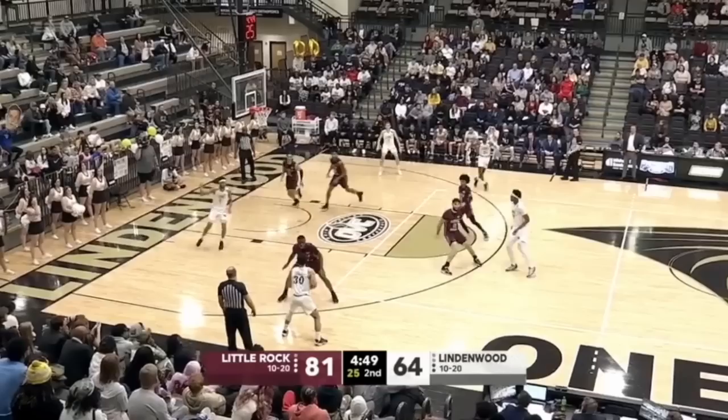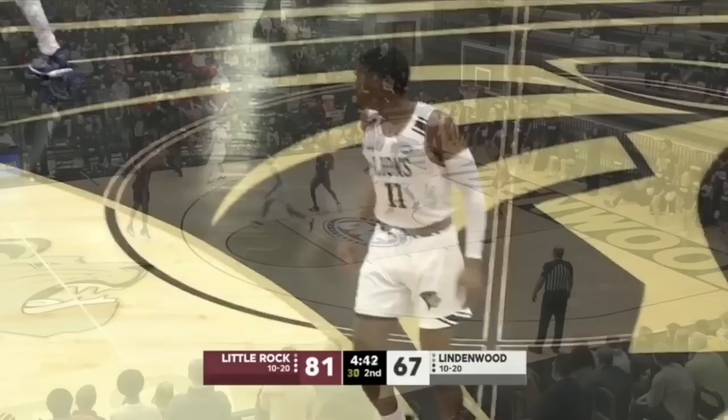As they continue to extend this lead, this has been an impressive showing by Little Rock here in the second half. Open look for Caldwell, and he drains it.